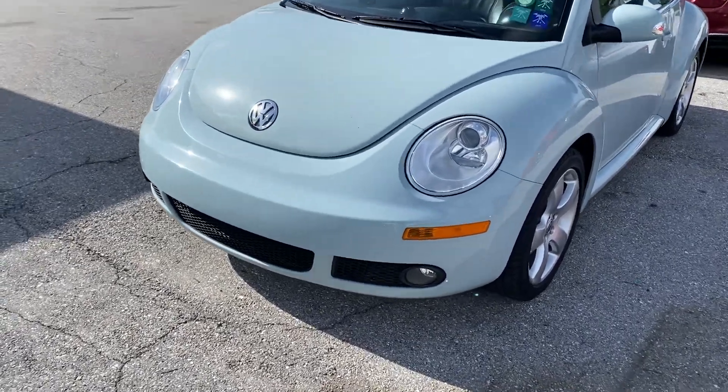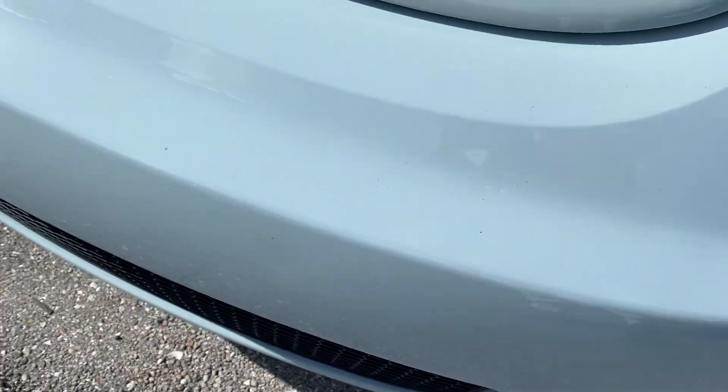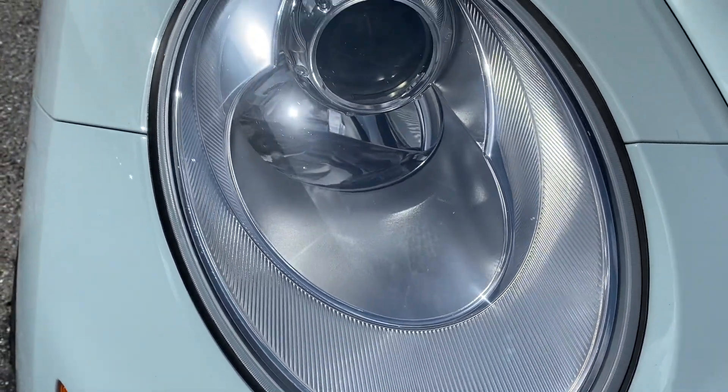Going to get some close-ups here. Notice the front bumper is free of any blemishes, any chips. Headlamps are clear, not yellowed out. One scratch right here, very minor, very faint, not even heavily in the paint surface.